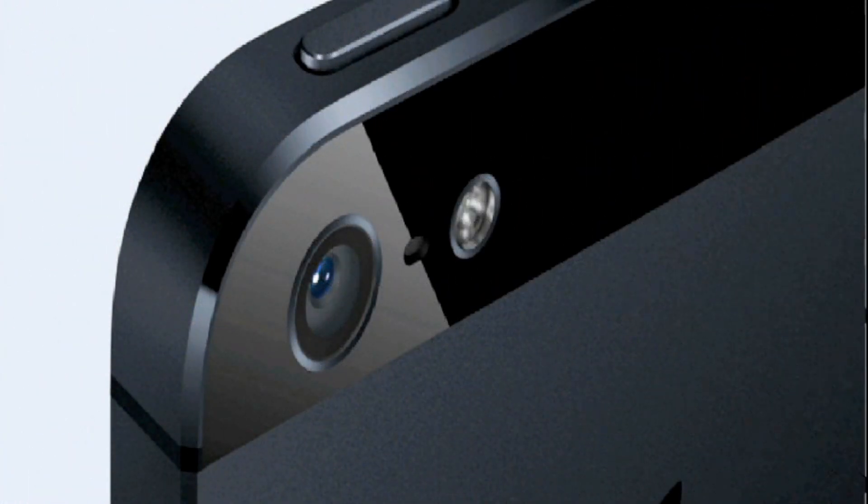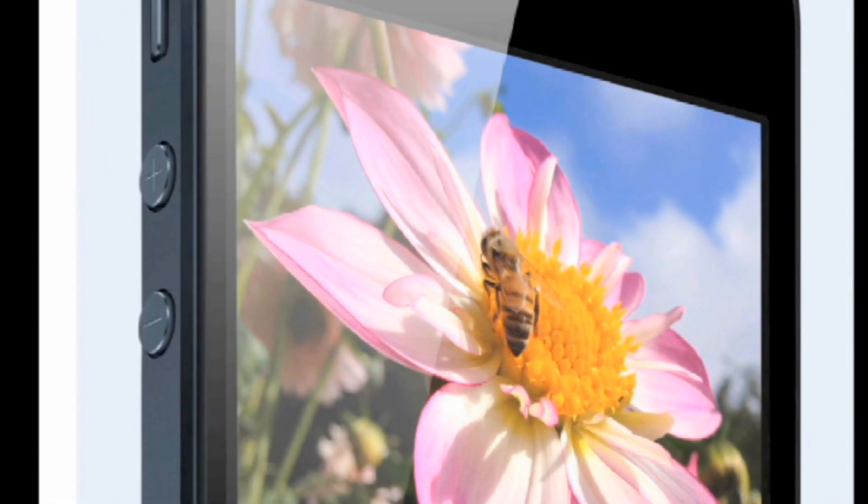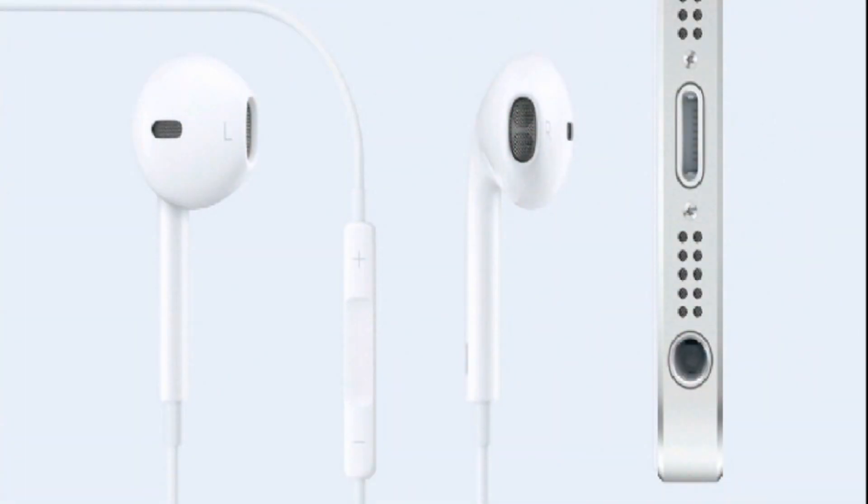Now in terms of camera, they have upgraded the FaceTime camera on the front to full HD 720p, and the back camera got panorama, better video stabilization, and faster capture times. And as you can see in this picture coming up here, the pictures really look stunning — it's kind of hard to see there, but you'll see it in the actual device.